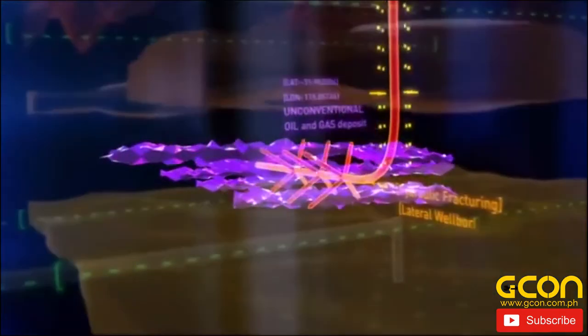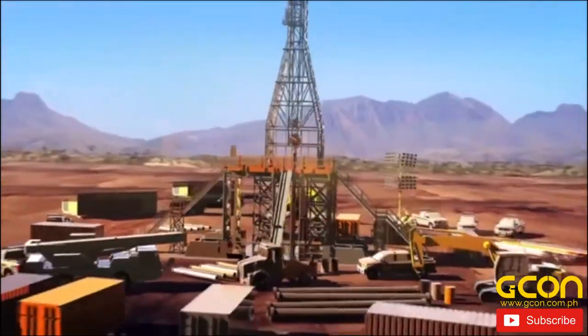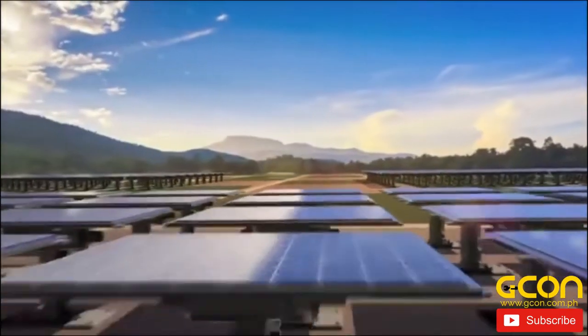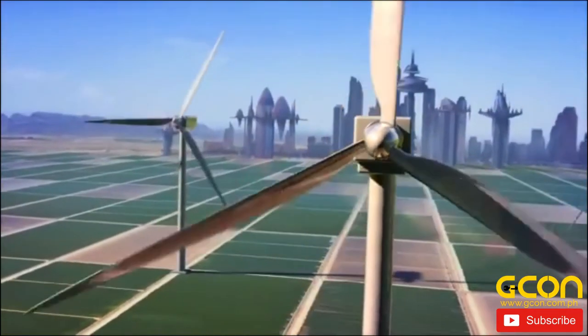Energy resources that are currently difficult or expensive to extract are called unconventional oil. In a world with limited energy resources, people are looking at more efficient ways of tapping into unconventional oil and gas, or at alternative and renewable sources of energy from biofuels or the sun. What do you think will be the energy sources of the future?